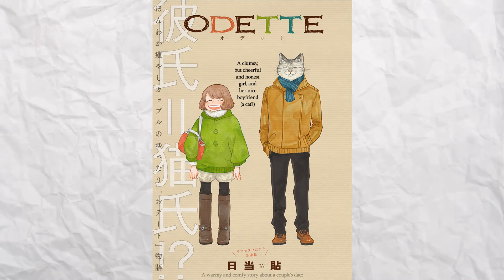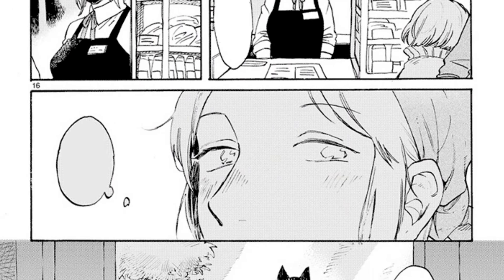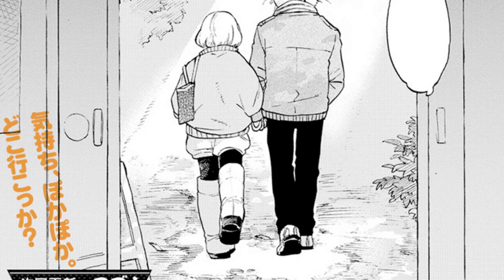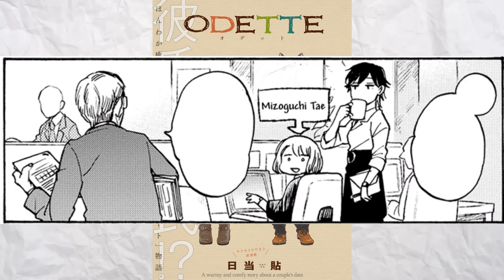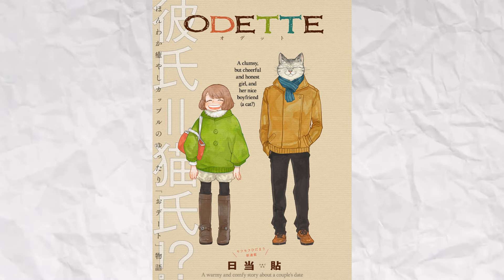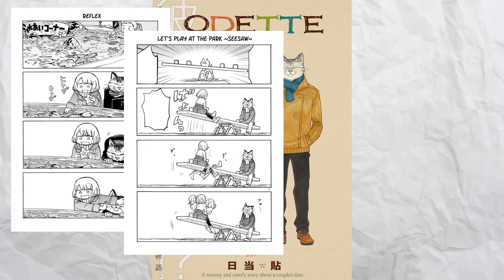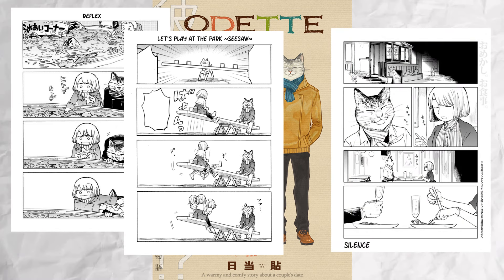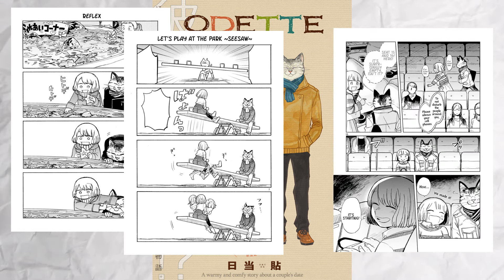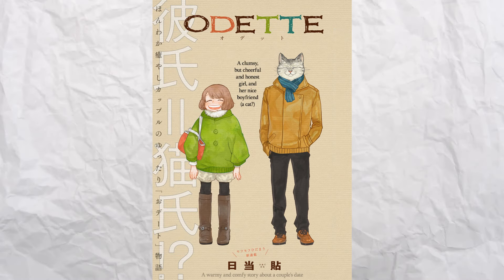The next manga we have is a shoujo romance, and it's simply called Odette. It's a manga about a woman named Taiei and her cat boyfriend. I say cat boyfriend because I genuinely don't think he has a name — I re-read the entire manga and I don't think he's ever given one. The girl's name is Mizoguchi Taiei, so for all I know, maybe his name is Odette. The manga doesn't have an overarching plot; instead, chapter by chapter, you follow this boyfriend and girlfriend as they do things.